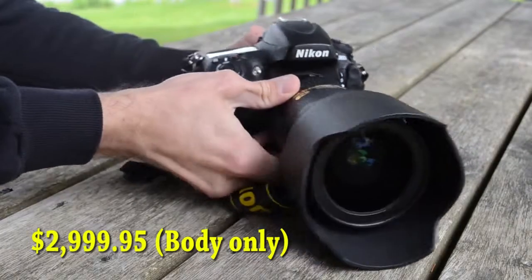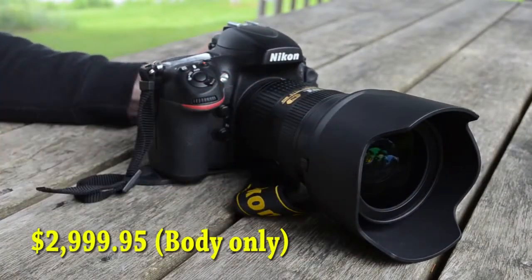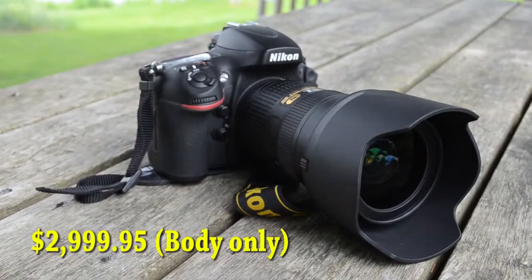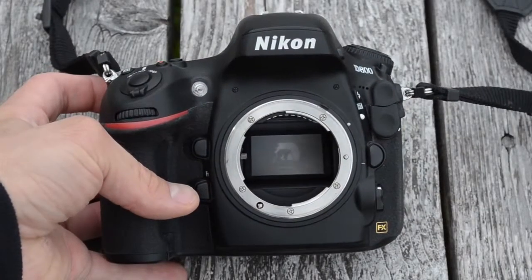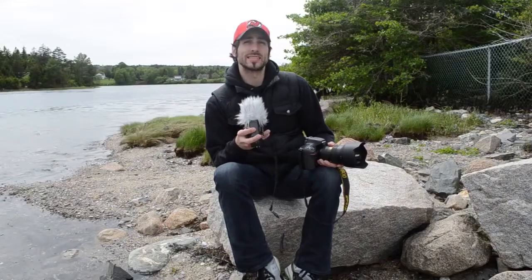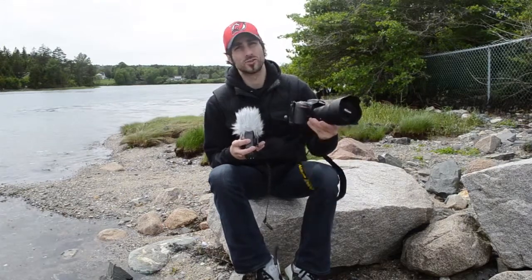The D800 brings some crucial upgrades to the table. First off, we have full HD video recording. And Nikon has somehow managed to triple the resolution of the D700's sensor — the D800 offers 36 megapixels. So let's get cracking and talk about the D800's design.